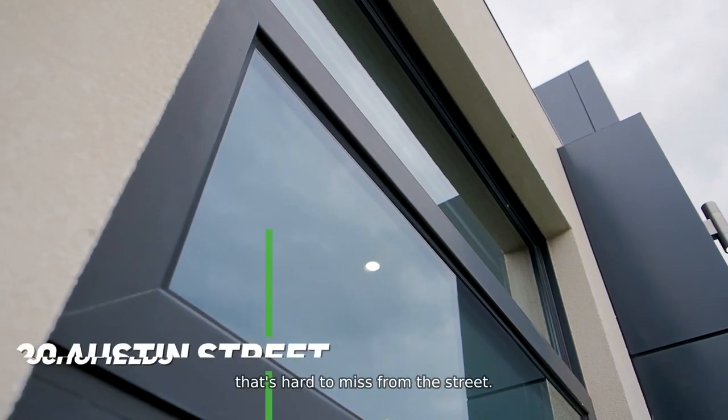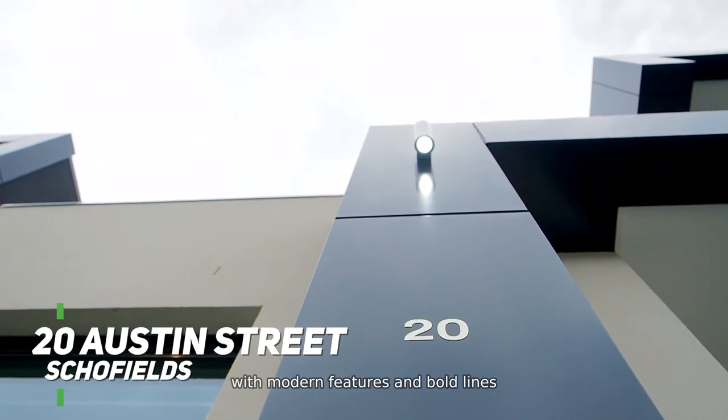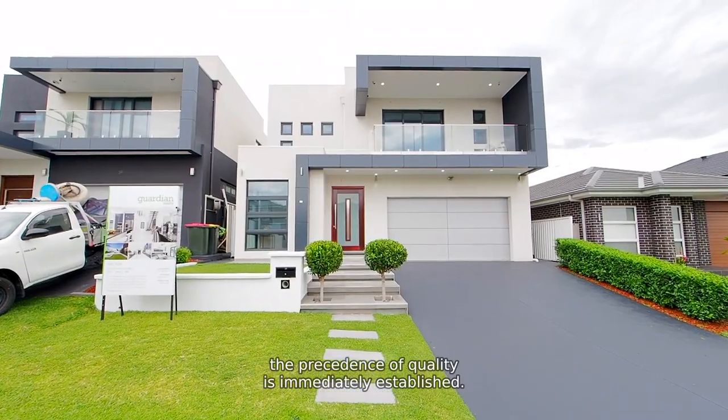20 Austin Street is one of those properties that's hard to miss from the street. It has a striking architecturally designed facade with modern features and bold lines, and from the landscaped tiled entry stairs to the rendered retaining beds, the precedence of quality is immediately established.